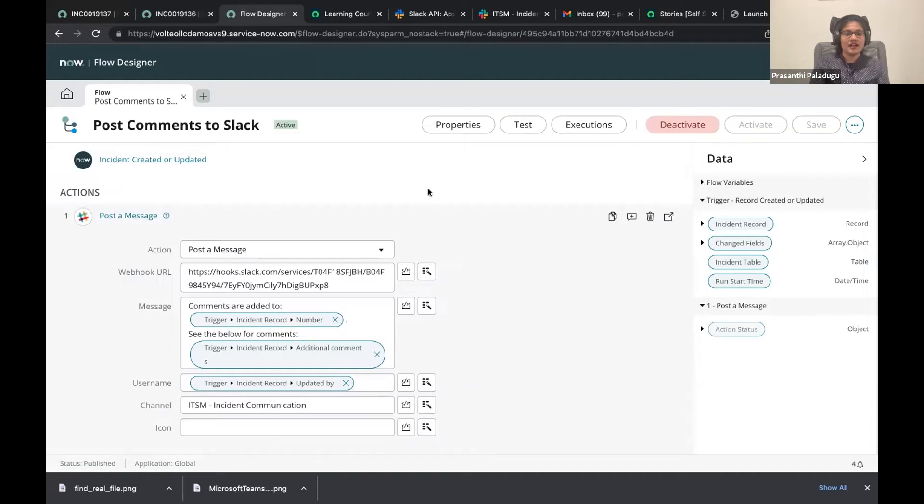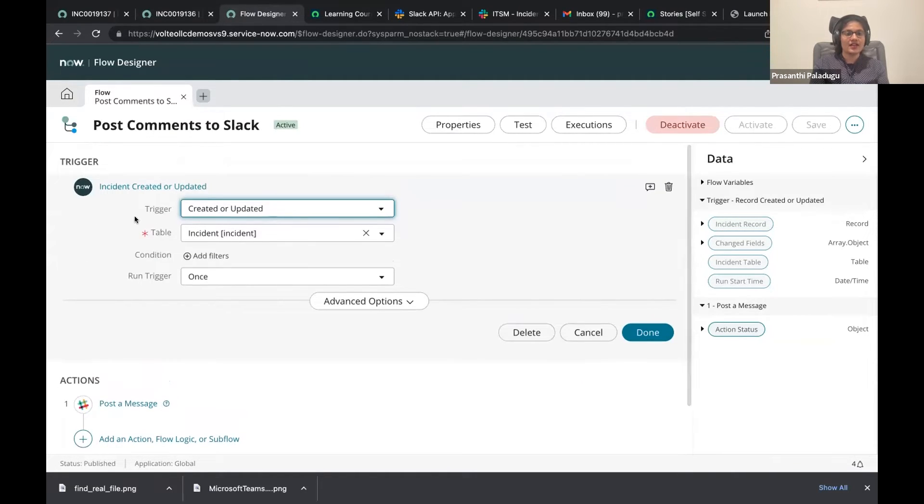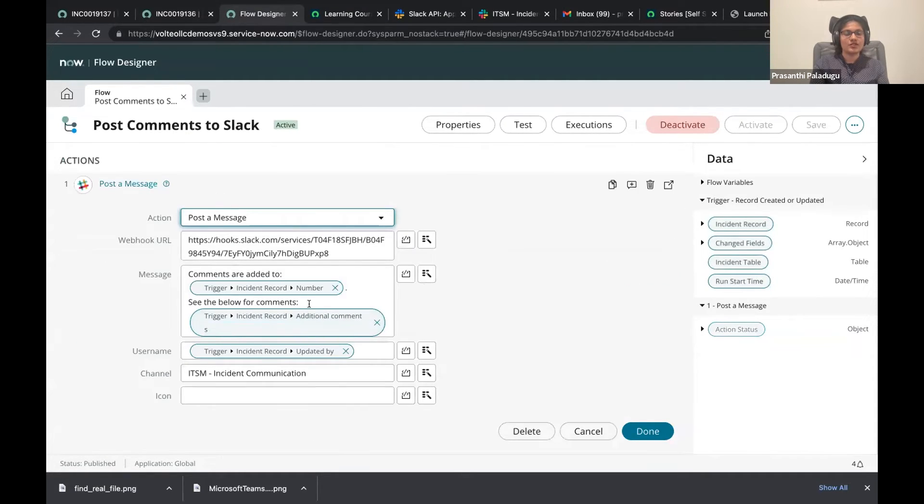Today we are going to see the implementation of Slack — posting a message to Slack using integration hub in the flow designer by extending the flow designer. We are trying to post a message to Slack whenever an incident record is created or updated, and post your response to the Slack.